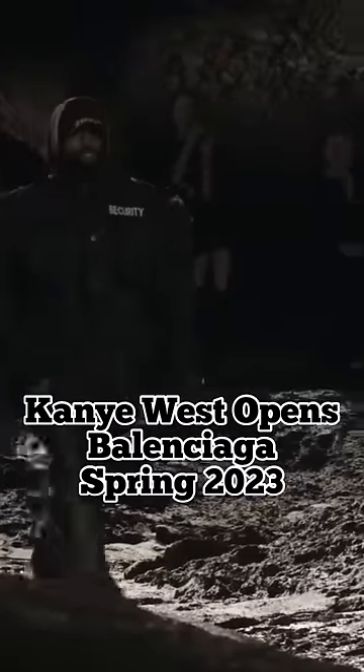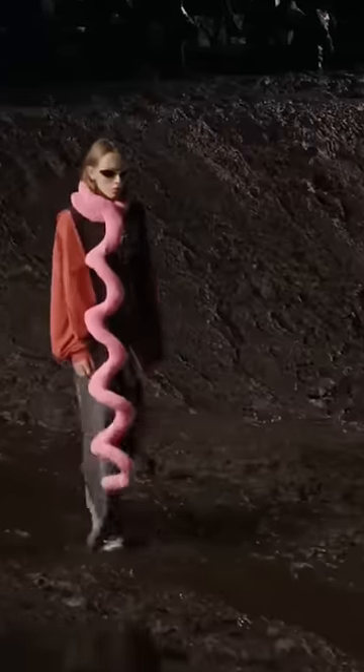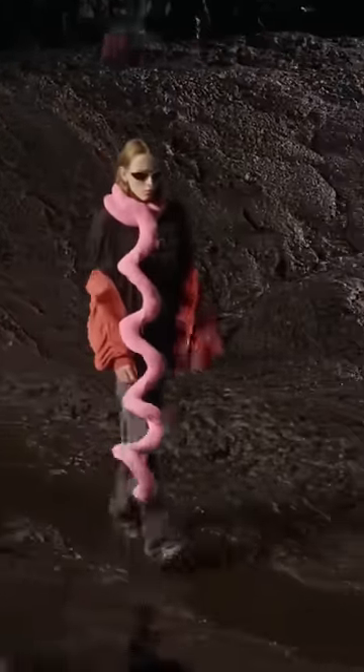This is Kanye West opening Balenciaga's Spring 2023 show. The collection was shown in a mud-filled pit with models sloshing down the runway.